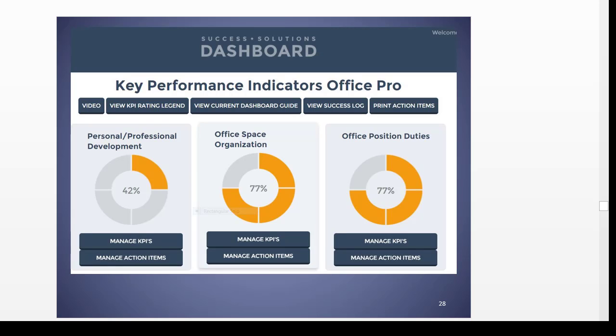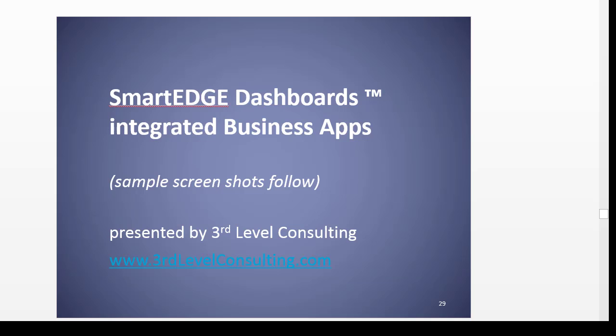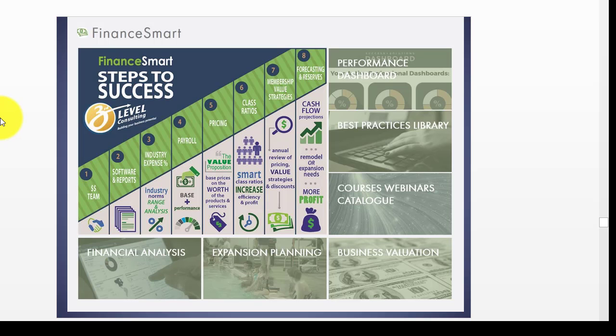All of these resources are now wrapped together in what we call the Smart Edge dashboards — integrated business apps. I'm going to show you a couple of screenshots. There are eight different parts to this, but if I show you the Finance Smart Steps to Success, you would see that every level — one through eight — is hyperlinked. If you're trying to research industry percentages, payroll, pricing, membership value strategies, or whatever, it's all there. Everything in our best practices library is there, and when you simply click on them, you can get to your Success Solutions Dashboard by clicking the performance dashboard.